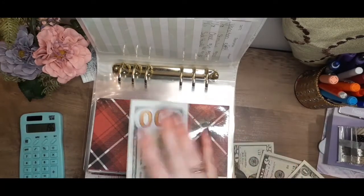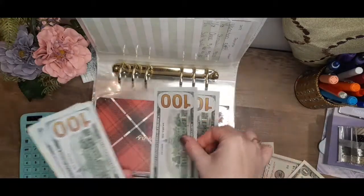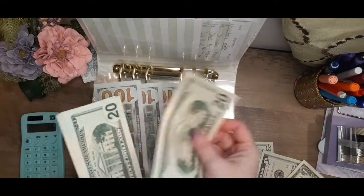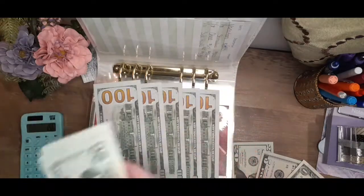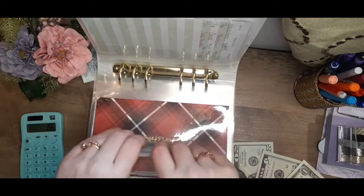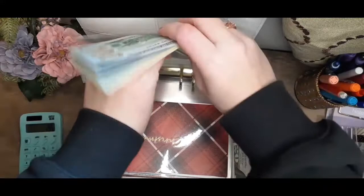In here, which includes our stimulus money for the month of January so far, we have $100, $200, $300, $400, $500, $520, $540, $560, $580, $585, $586, $587. I wish I could stuff that much every month, but it doesn't happen that way.